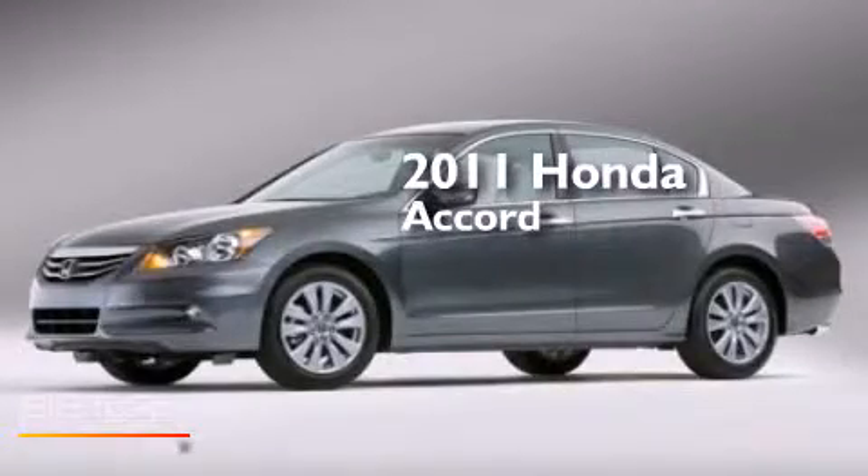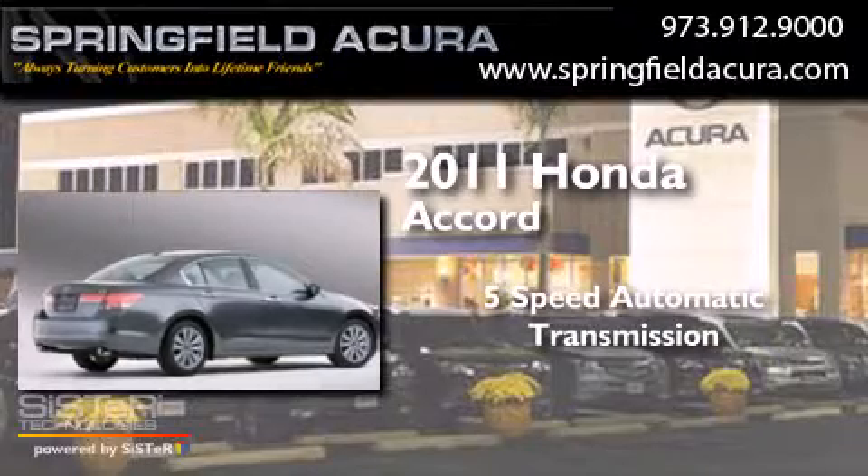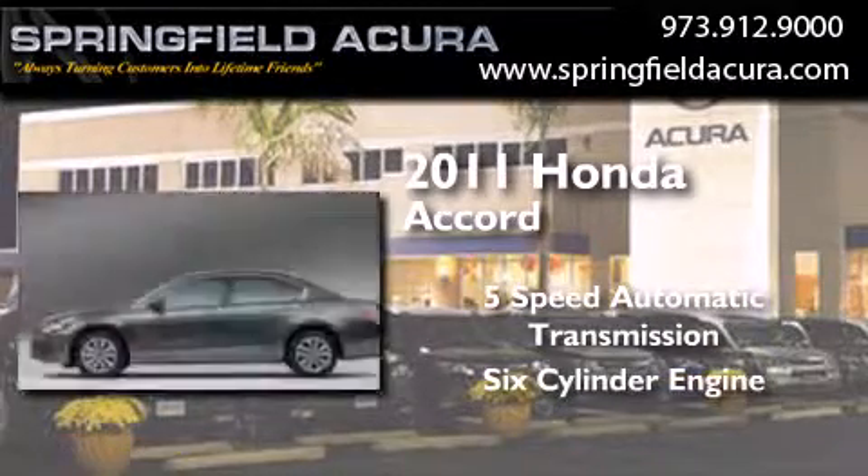This is a 2011 Honda Accord. This four-door sedan has a five-speed automatic transmission and a six-cylinder engine.